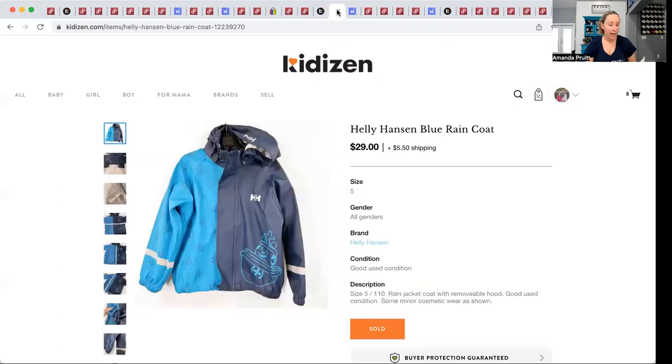Helly Hansen — if you live up north I'm sure you know this brand. It's a great ski brand. I had $7.51 into this jacket, which is kind of a high cost of goods for me, but at Once Upon a Child I often pick things up when I have a coupon or do a trade-in. This sold for $34.50.